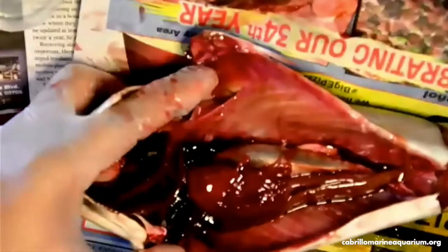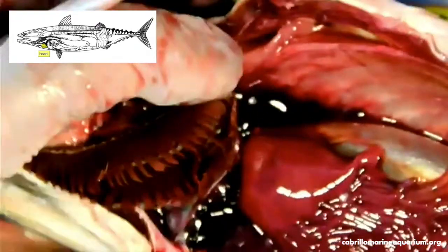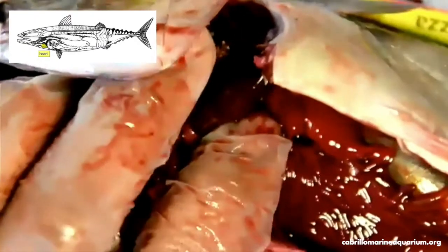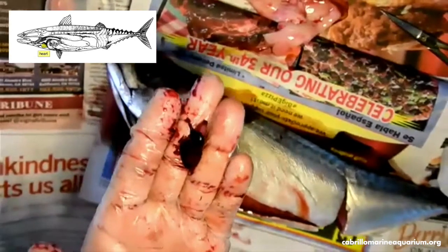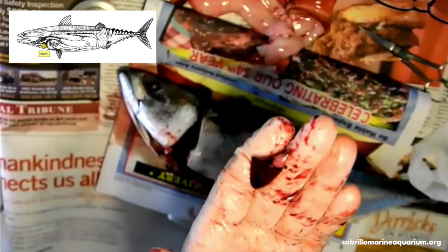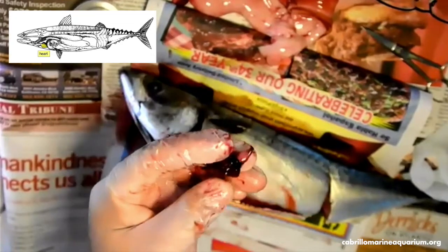Now that the gonads are out, we can get a closer look at the remaining organs inside of the fish. The first organ we will look at is the heart. Fish have a two-chambered heart, consisting of an atrium — which collects deoxygenated blood — and a ventricle, which pumps the blood toward the gills. The ventricle is a dark, red, rubbery, triangular-shaped organ and a strong muscle that is always pumping blood through the body. The atrium sits above the ventricle. The flesh-colored section attached to the ventricle is the bulbus arteriosus, which maintains a steady flow of blood into the gill system.